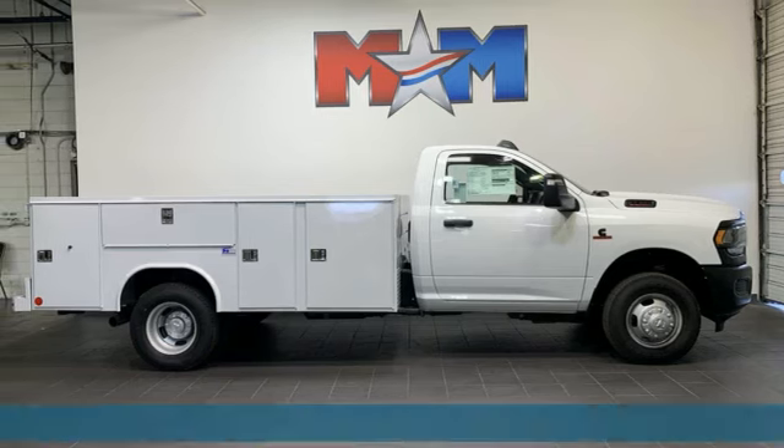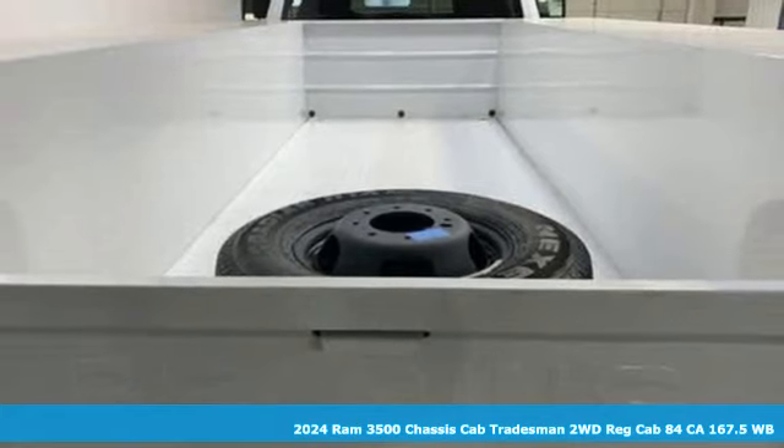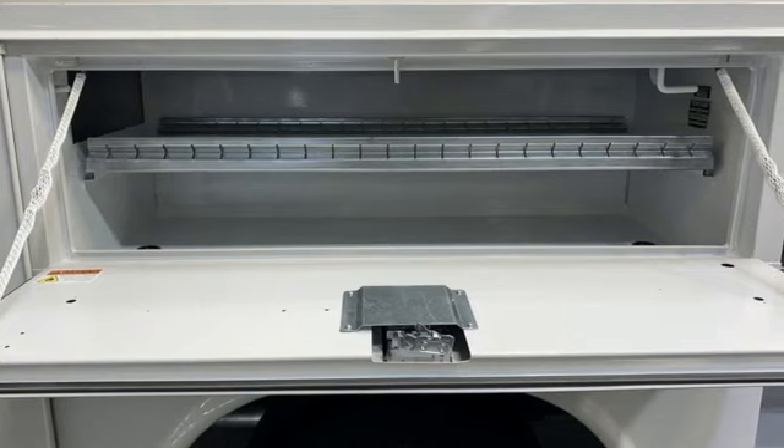It's a new 2024 Ram 3500. This 3500 was built for the jobs that demand more, tested for the days that make lesser trucks bow out, engineered for extremes.